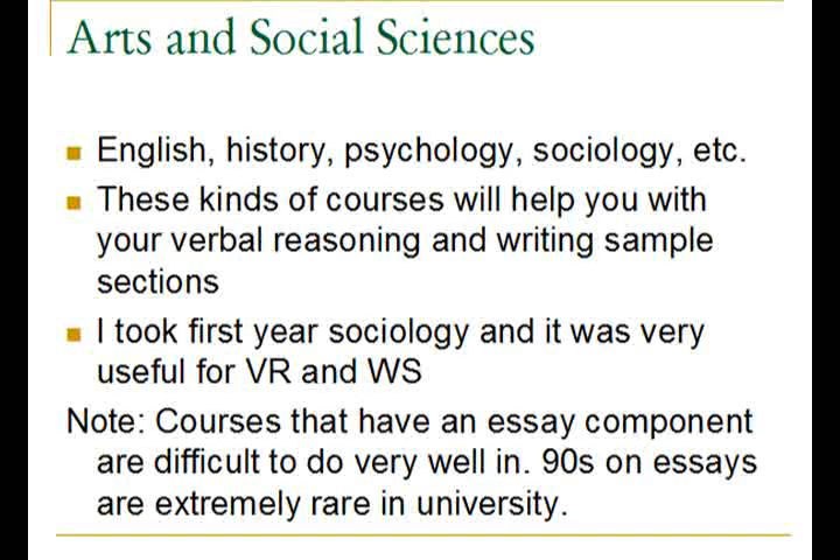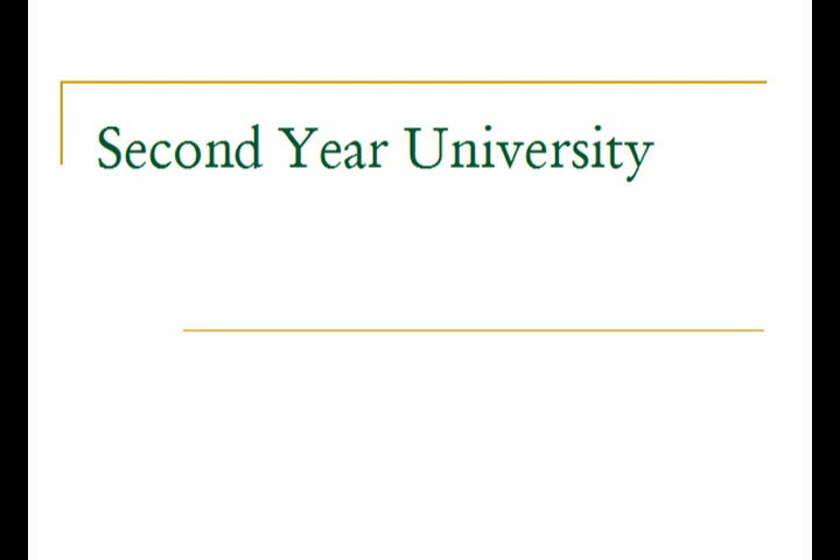There is a note — kind of a warning. Courses that have an essay component in university are generally very difficult to do well in, because professors and TAs very rarely give 90s on essays and they are extremely hard to get. So that covers first year university. For most students, that will be three full year courses — biology, chemistry, and physics — plus electives. When choosing electives, I recommend an arts or social science course that preferably doesn't have a really large essay component.